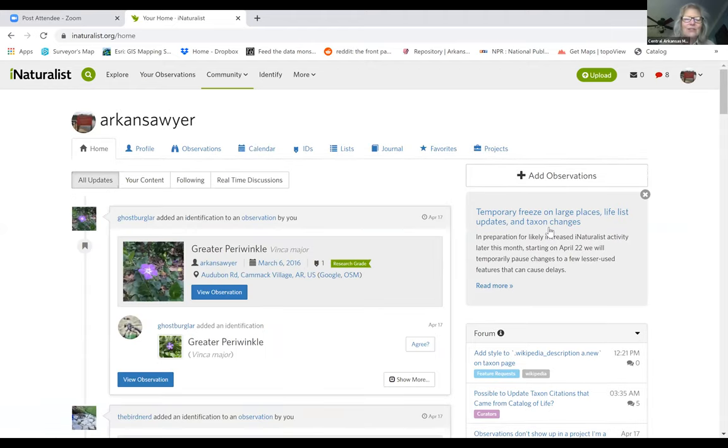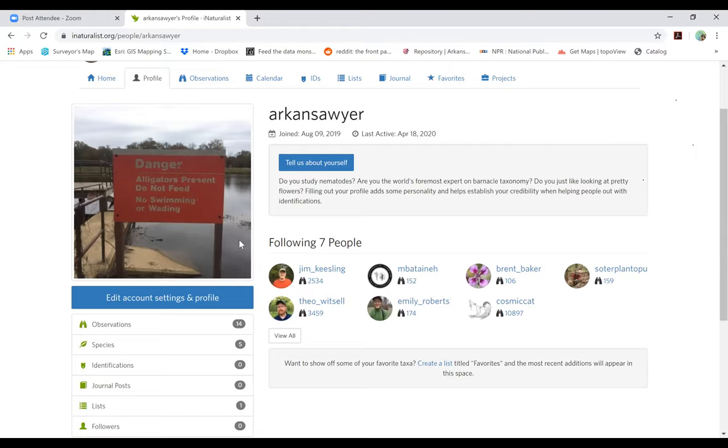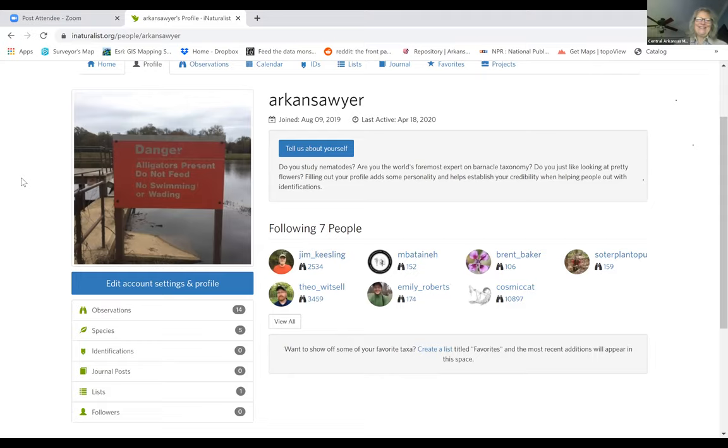This is my account on iNaturalist — I just logged in on the website. There's the phone app but also the website, and you get a few more features on the website than on your smartphone. My username for this is 'Arkansas' — a lot of people just put their real names. I wanted to go incognito, which isn't working now that I've told you.